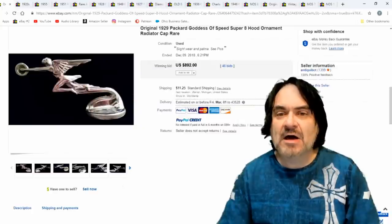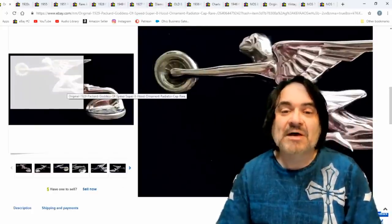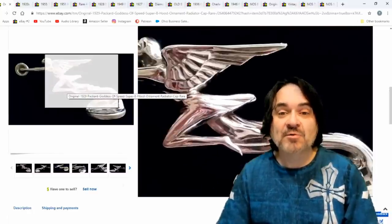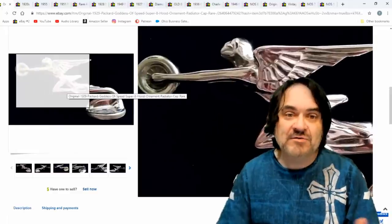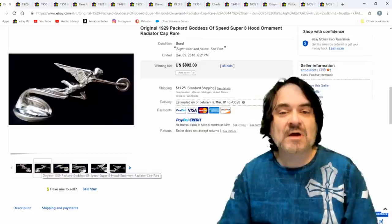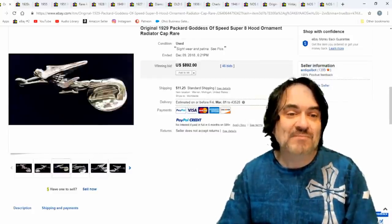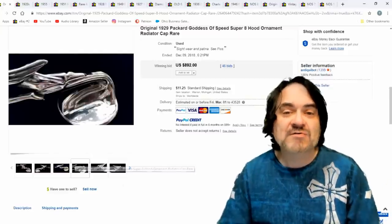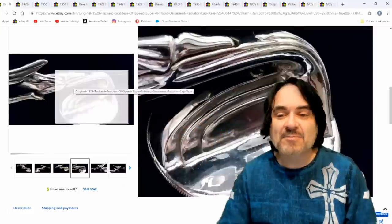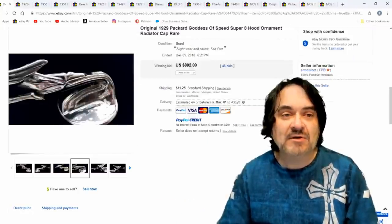Here's another one — Packard Goddess of Speed Super 8. The Super 8 was the top version of that year. I'm not a huge car buff on specifics, but I always liked the vintage cars — I liked the ZZ Top car as a perfect example of the 1920s and 30s era. She's holding a wheel; it's Art Deco beyond belief. Look at that base — it's just flowing. Typical of that era, really nice piece. $892.